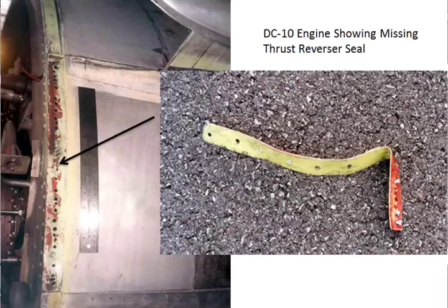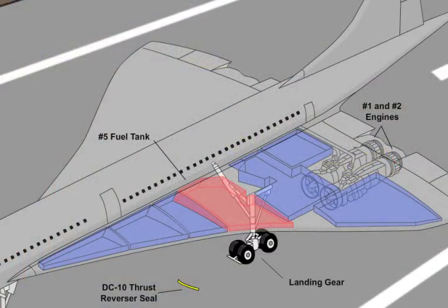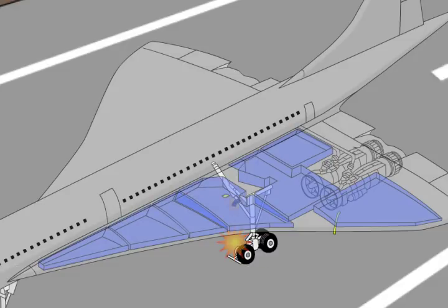Investigators concluded that the No. 2 tire of Flight 4590, upon striking the piece of sheet metal, immediately disintegrated, sending high-speed tire debris into the bottom of the left wing and into the wheel well area. Almost immediately, multiple areas of the No. 5 fuel tank bottom failed, resulting in a massive fuel leak. The fuel leak quickly ignited, believed to most likely have been the result of electrical arcing from damaged wires in the wheel well area or possibly from hot engine parts.